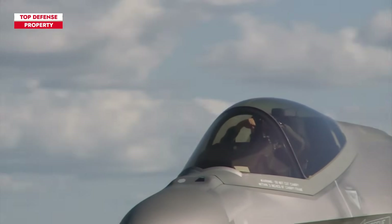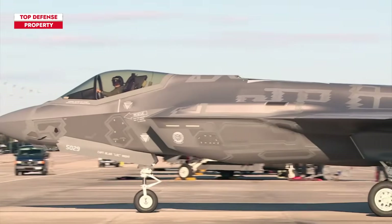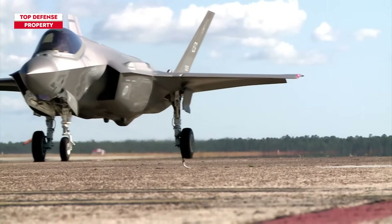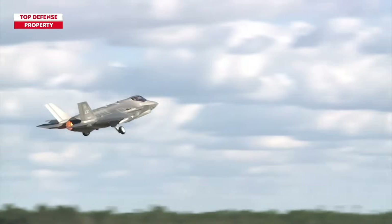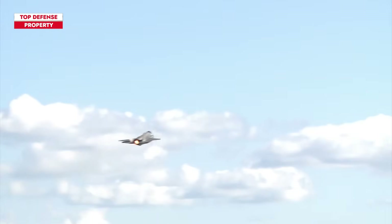Through agreements with Lockheed Martin, Israel has obtained specific contractual privileges that tailor their F-35I variants for engagements in the Middle East. This adaptation could position these F-35 variants as the most proficient and capable in the world.